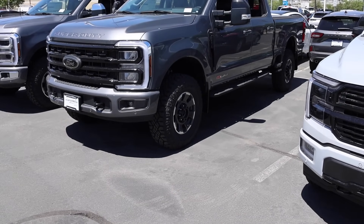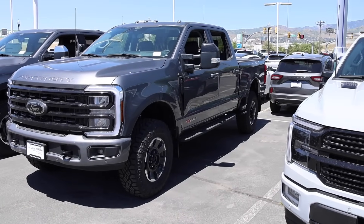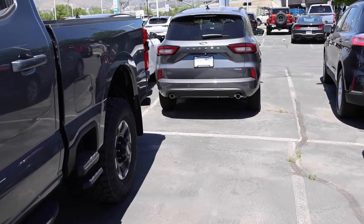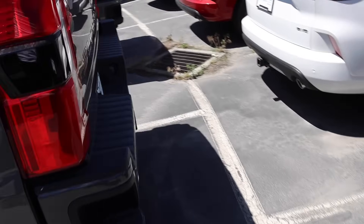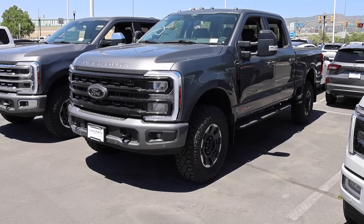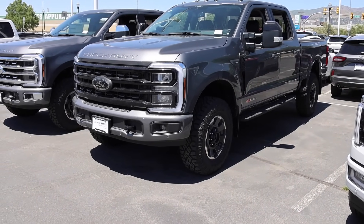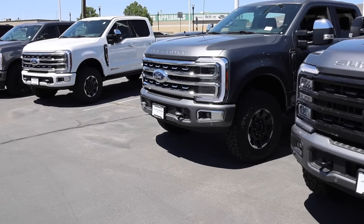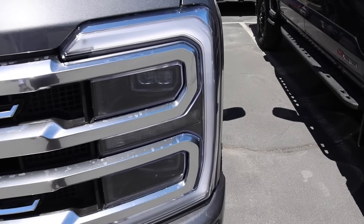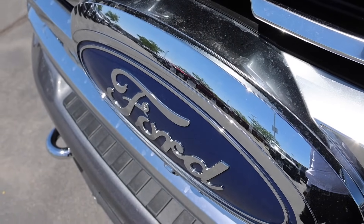Most people buying trucks today want that monochromatic look. They don't want chrome bumpers, chrome mirrors and door handles — they want that painted front bumper, which this truck has. It also has painted door handles and painted bumpers out back. If you're looking at a Lariat, it does come standard with a chrome bumper. If you did not choose to get the black appearance package, you're going to get chrome bumpers and chrome grill. The Platinum has painted bumpers standard. Now you might look at this grill and think it's chrome, but it's actually a satin finish — it has a better look when you compare it to actual chrome.